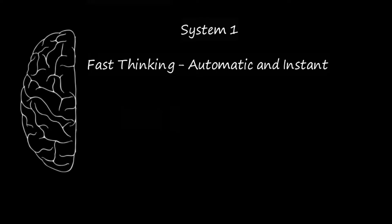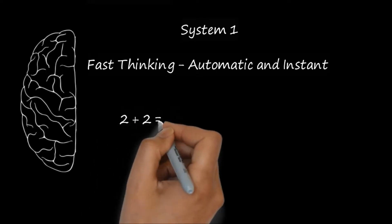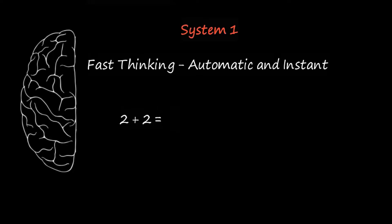System 1 is fast thinking — it's automatic and instant. For example, if I ask you what is two plus two, your answer will be almost instantaneous.